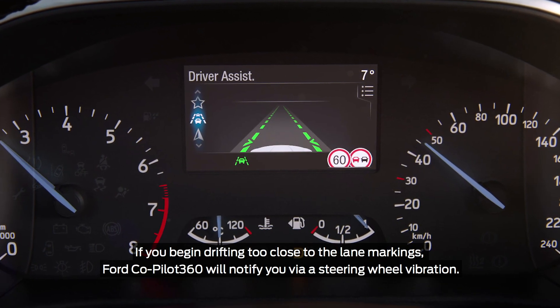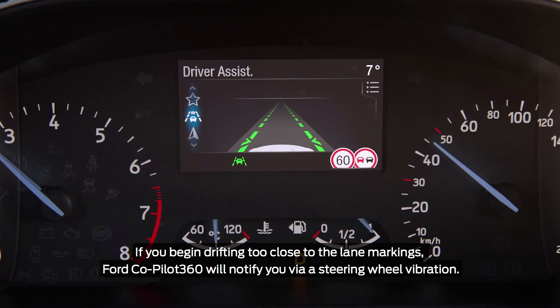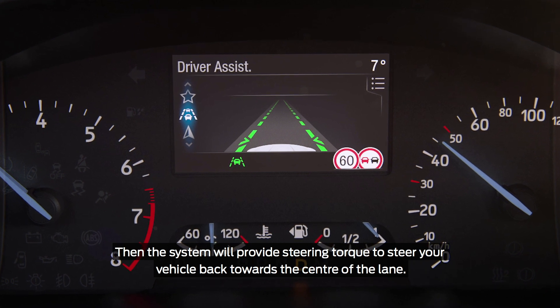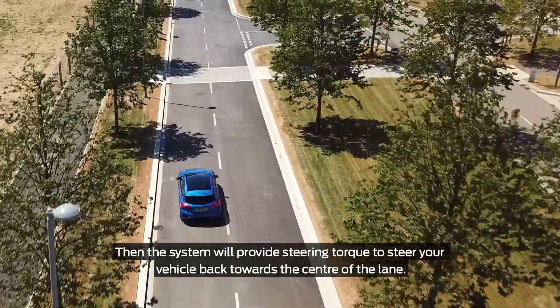If you begin drifting too close to lane markings, Ford Co-Pilot 360 will notify you via a steering wheel vibration. Then the system will provide steering torque to steer your vehicle back towards the centre of the lane.